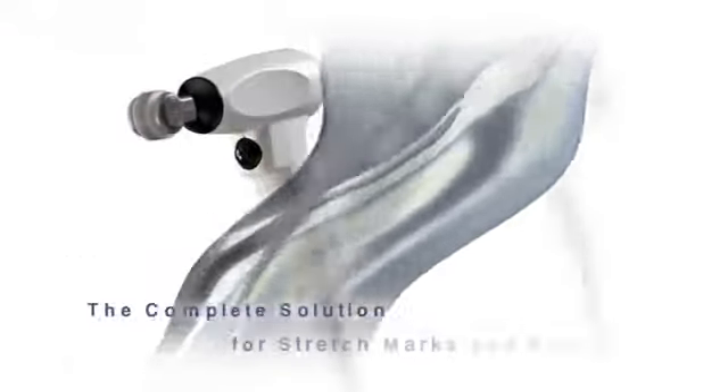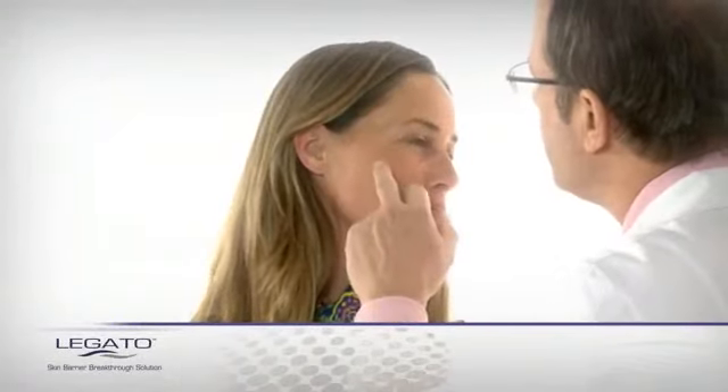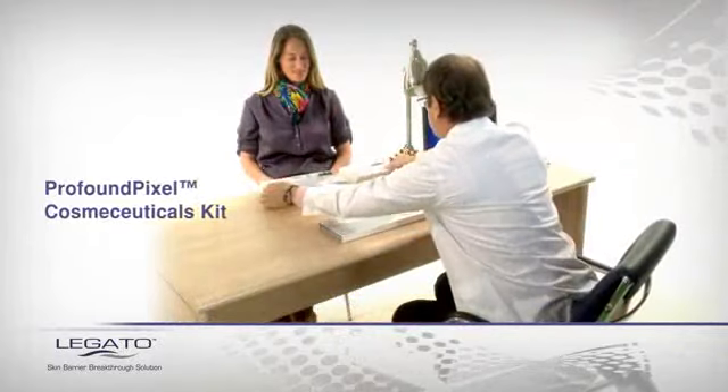Alma Lasers Legato is the world's first complete solution for the effective treatment of stretch marks and scars, enabling cosmeceutical delivery directly to targeted tissue. Before treatment, skin care professionals assess patients and introduce them to the Profound Pixel Cosmeceutical Kit.